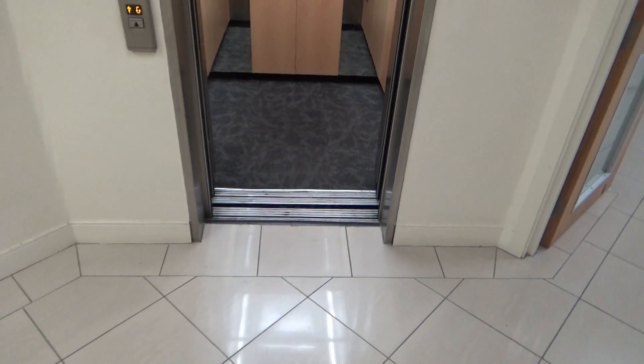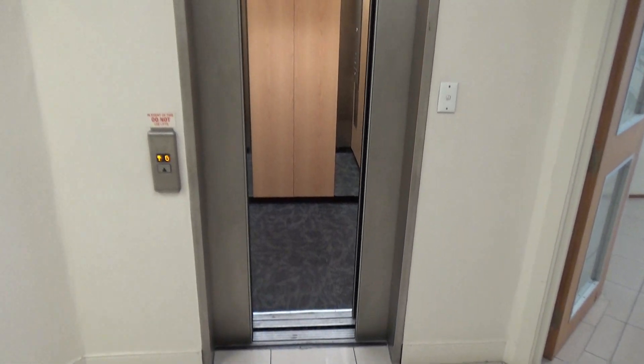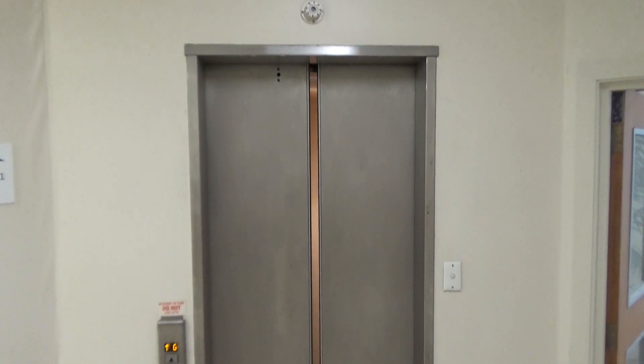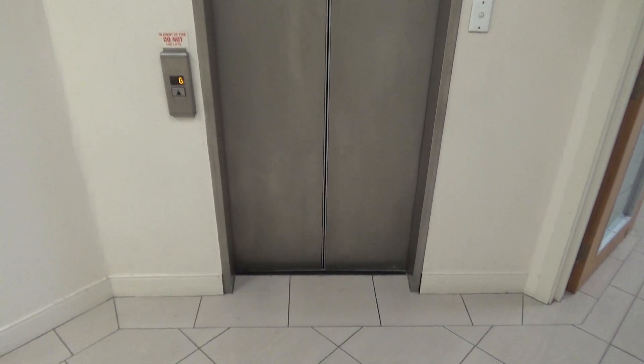I think the logic is original. It's running fairly efficiently. I will admit it's been several years since I came back to this lift in Lower Hutt.